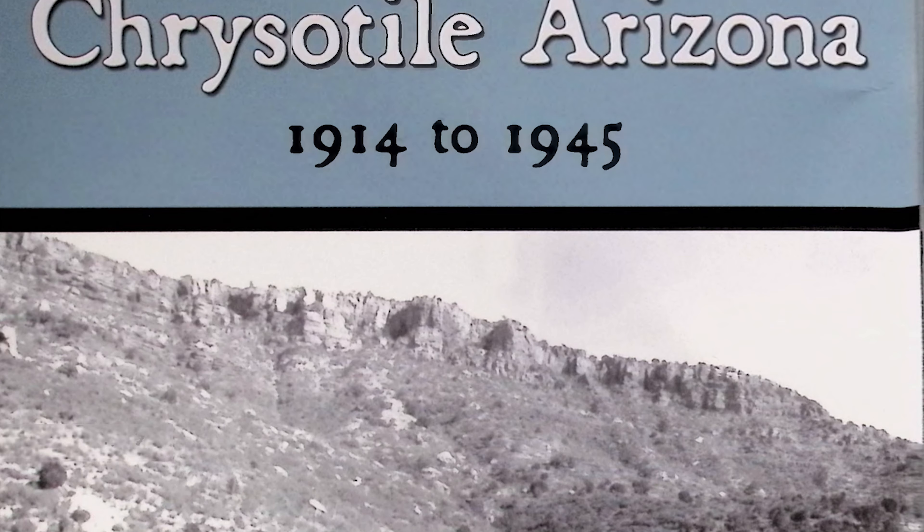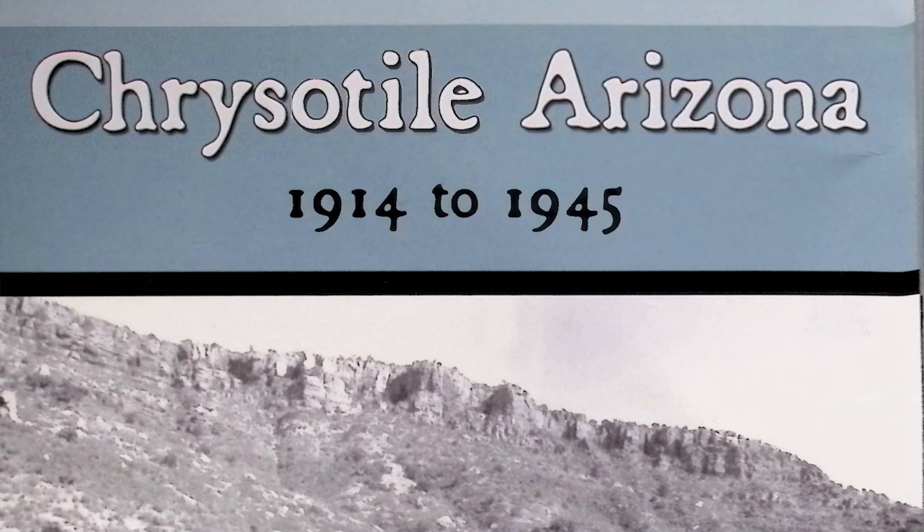And imagine that — a guy from Asbestos, Canada, actually did come up with the on-the-nose town moniker of Chrysotile, Arizona. But more on that later. Let's back up a second and understand exactly what Chrysotile is.